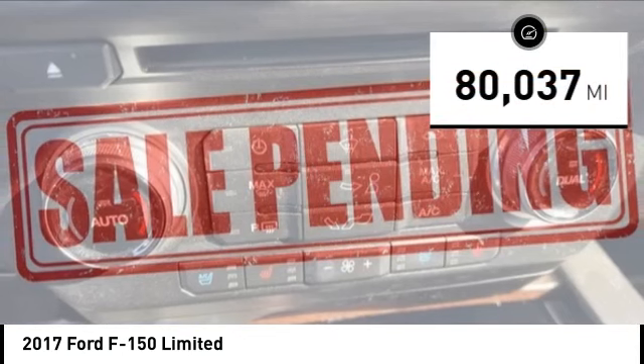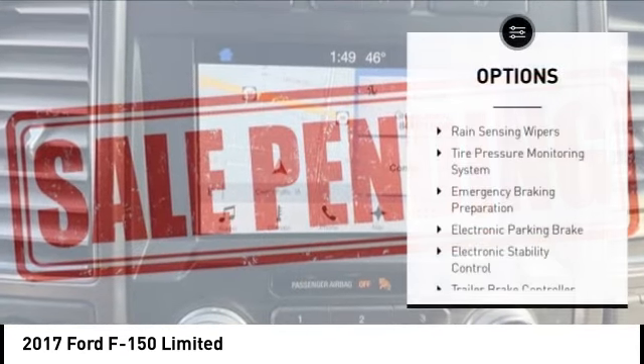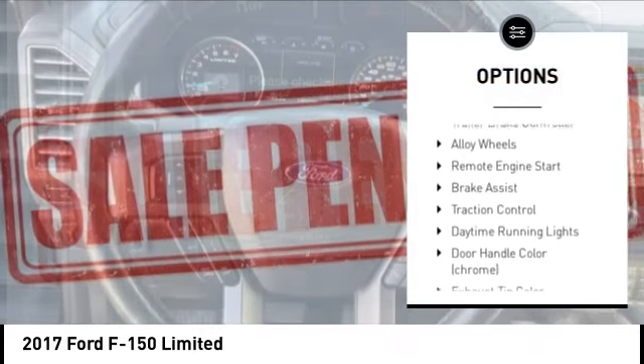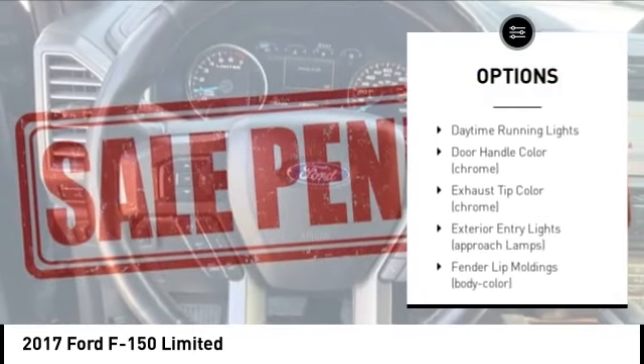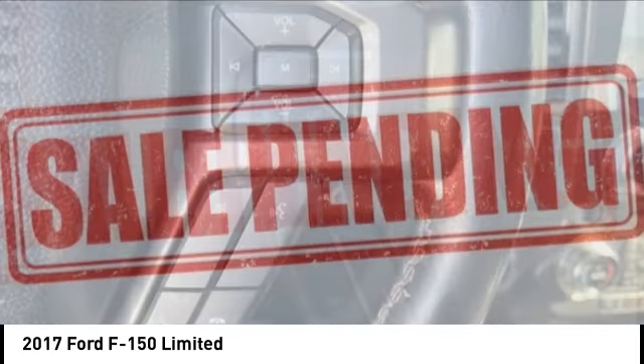This vehicle has less than 85,000 miles. Here are some of this vehicle's great options: rain sensing wipers, tire pressure monitoring system, emergency braking preparation, electronic parking brake, electronic stability control, and trailer brake controller.